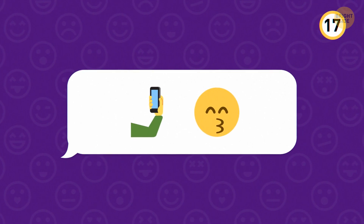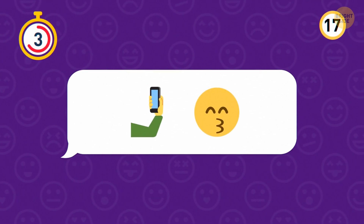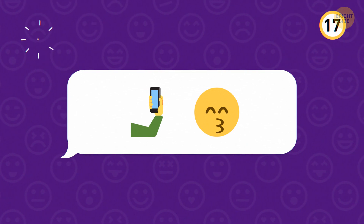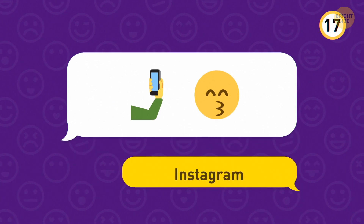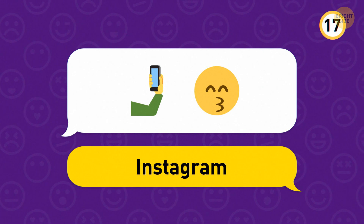Some people can't imagine life without this app. These emojis represent Instagram — there are around 1,000 photos uploaded to Instagram every second.